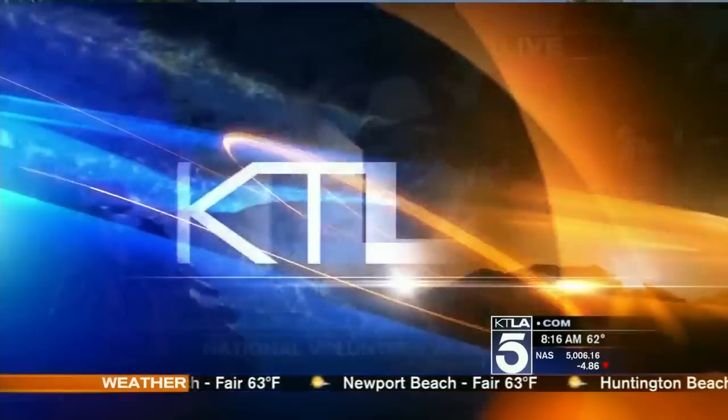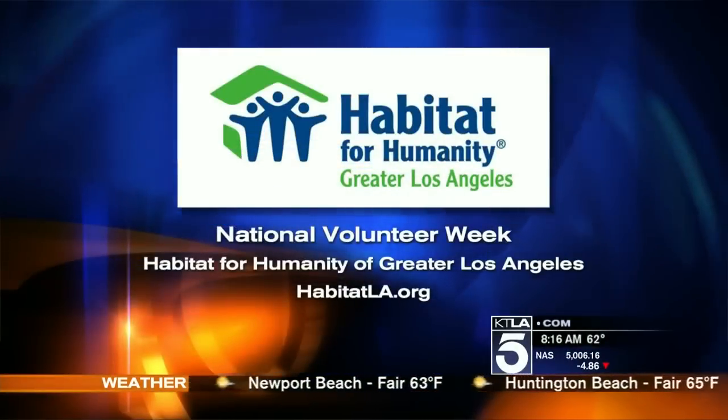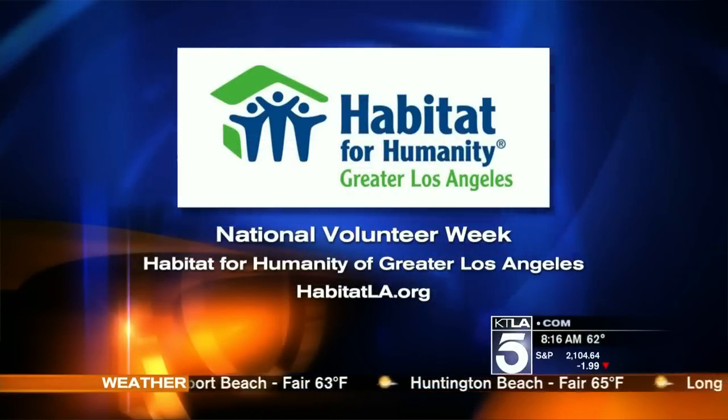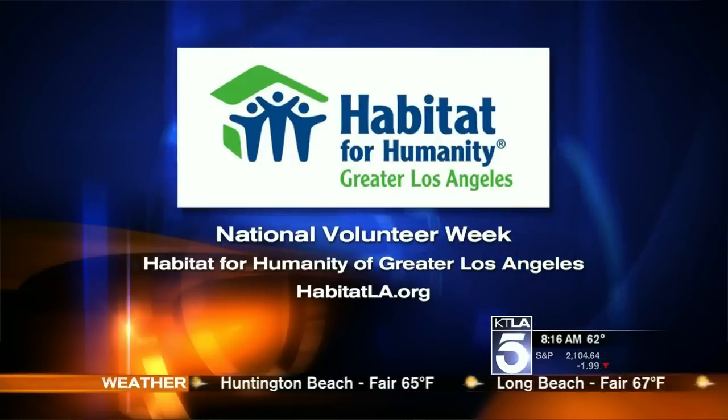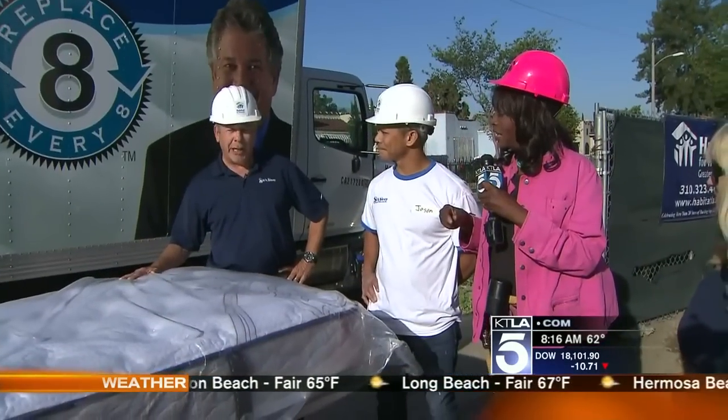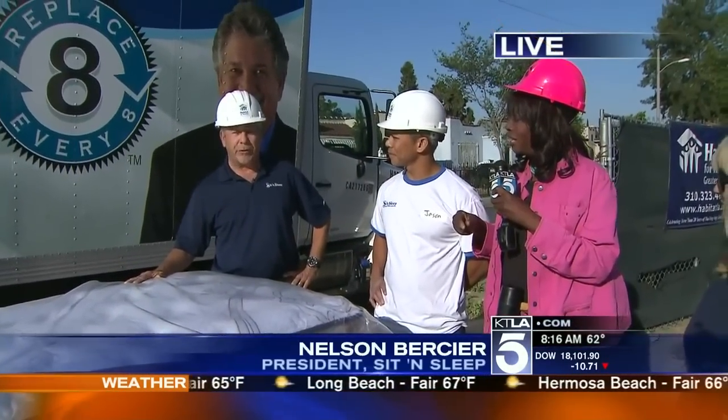We'll talk about what those five common sleep problems are. Here's information about Habitat for Humanity. Nelson, you're not just donating one mattress per room — you're taking care of a lot of people. Correct. Sit and Sleep and Serta have committed to supply a new Perfect Sleeper to every bedroom that Habitat builds for 2015. And that's how many bedrooms? 60 rooms — 60 mattresses. That's phenomenal.